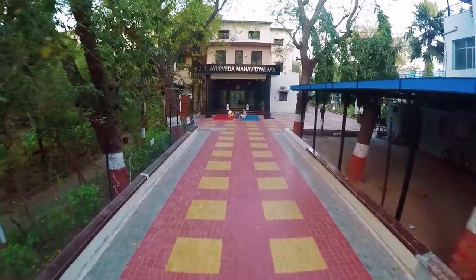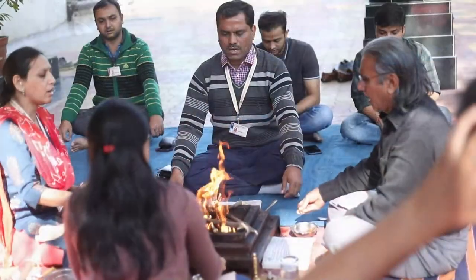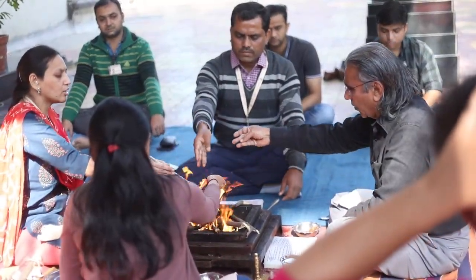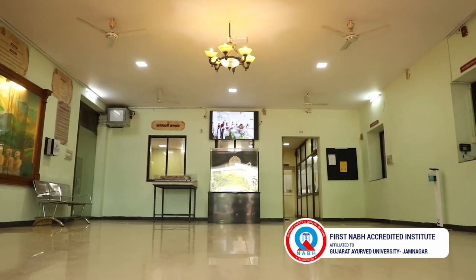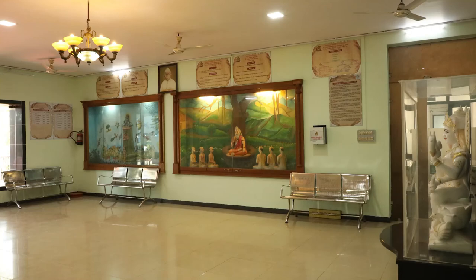Everyday Agnihotri Yagna is performed at the entrance of JS Ayurved Mahavidyalay. A Saraswati Mandap welcomes all knowledge seekers in the main academic block, which houses the principal office and admin office.